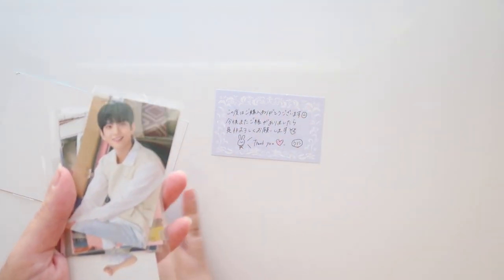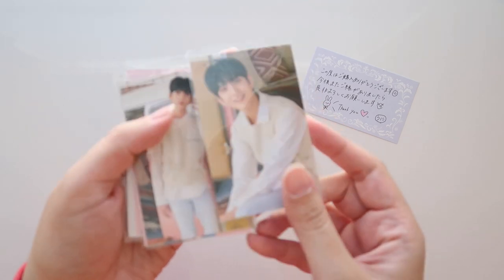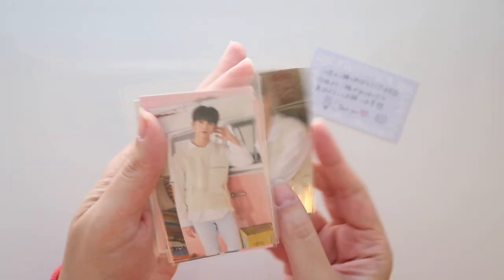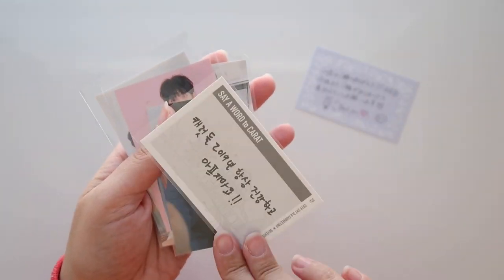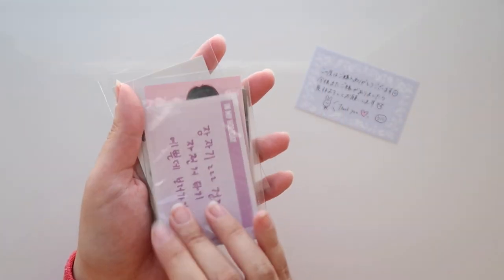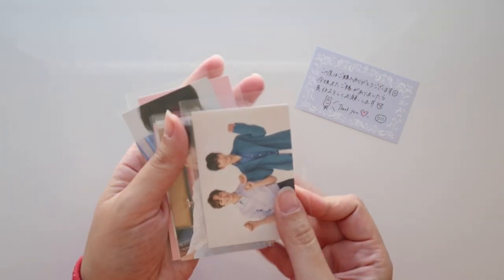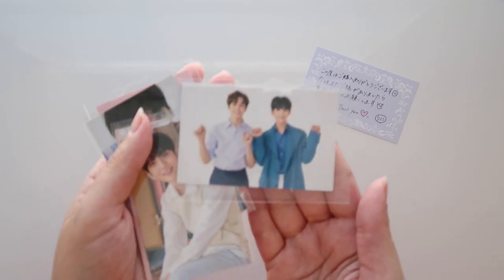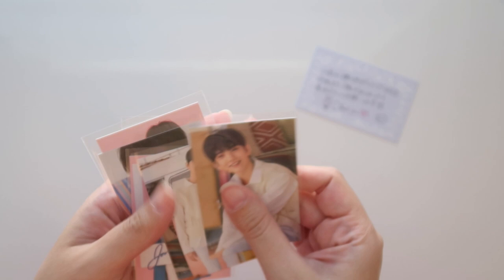Now we have Joshua's 2019 Carrot Land set — always appreciate the individual sleeving. Mercari Japan is just the best place if you want to get full sets of anything, truly. Oh my god, I adore this one — look at this Vernon and Joshua card, oh my gosh, I love it!